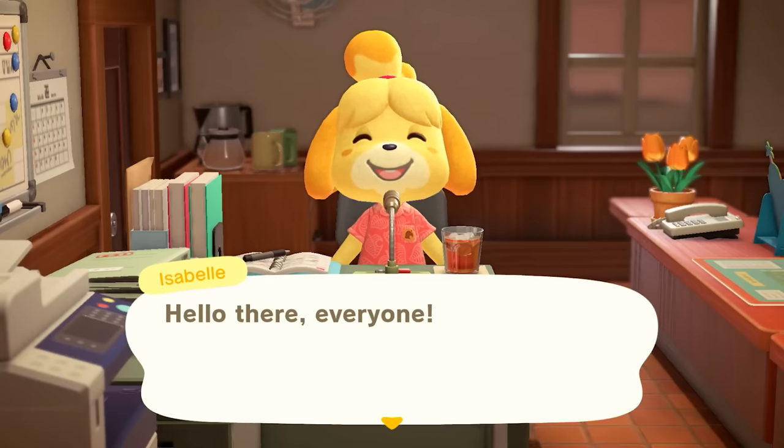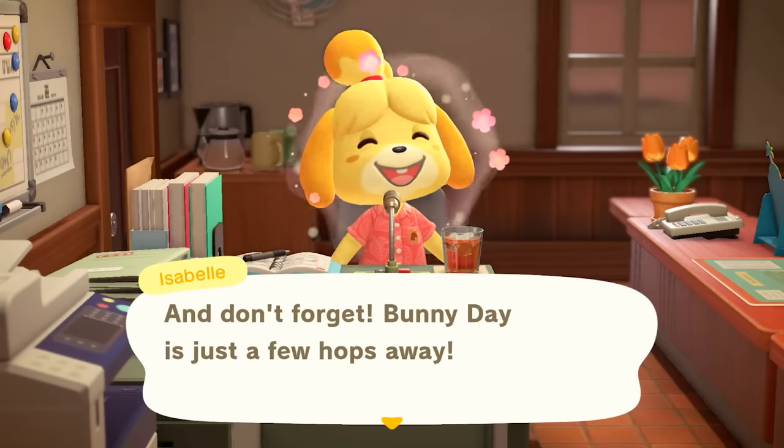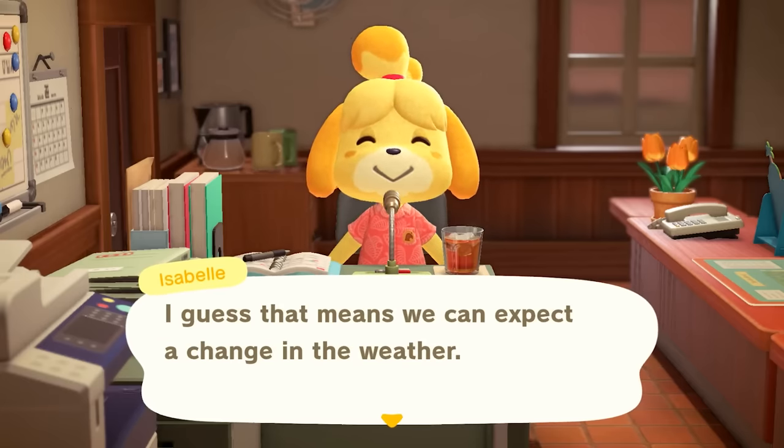We got a message from Isabelle. She says: don't forget, Bunny Day is just a few hops away. Bunny Day! I guess that means we can expect a change in the weather.